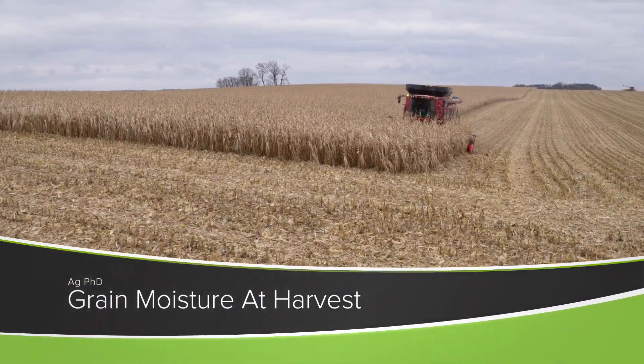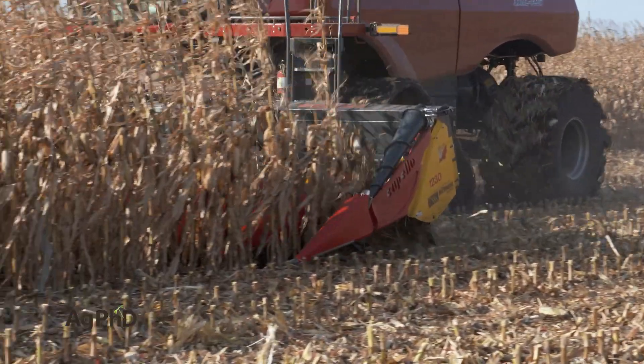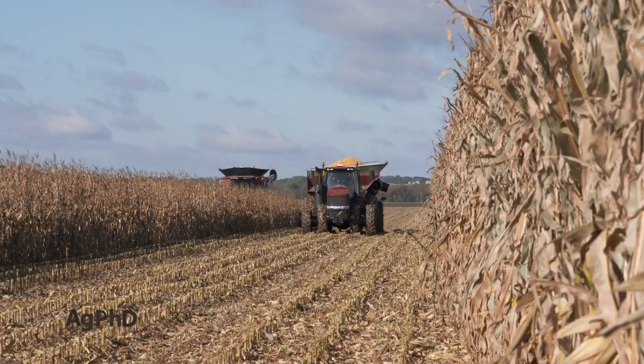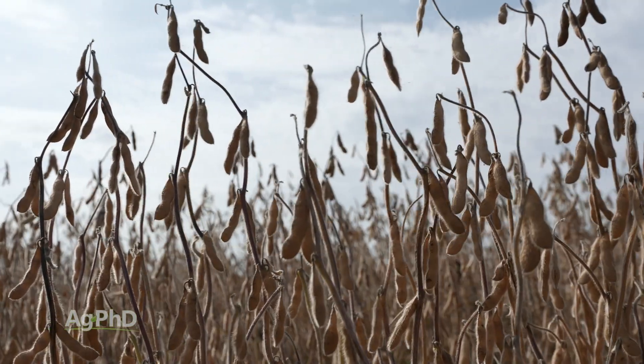Harvest is well underway in parts of the country and just about to start in others. One of the questions you have to ask is at what moisture percentage will I harvest my corn? How about soybeans? How about wheat? How about all these crops?